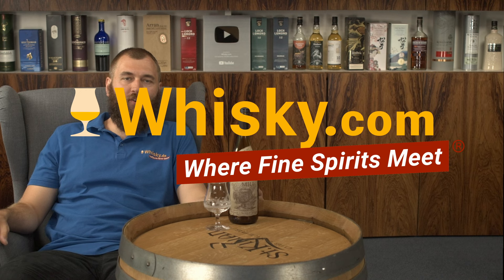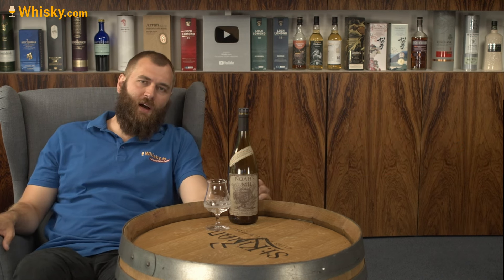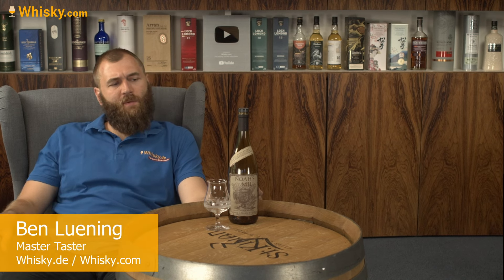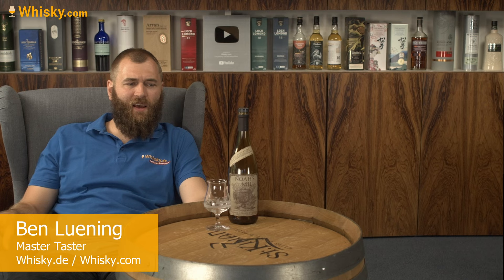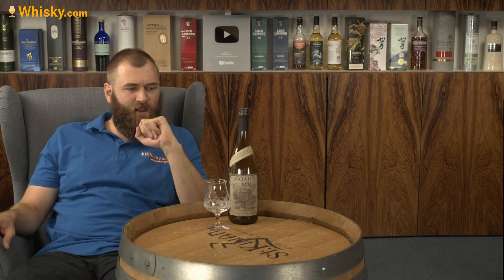Hello and welcome to whiskey.com, where fine spirits meet. Today we are trying the Noah's Mill — a Kentucky Straight Bourbon from the house of Willett, so it's a brand of the Willett Distillery.